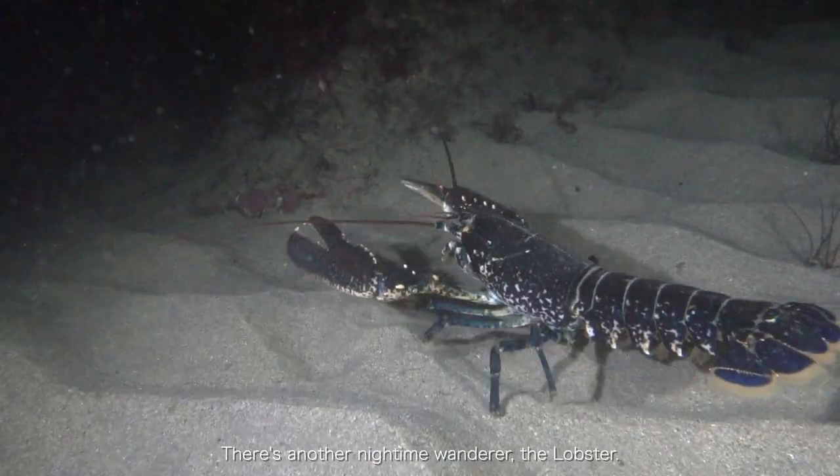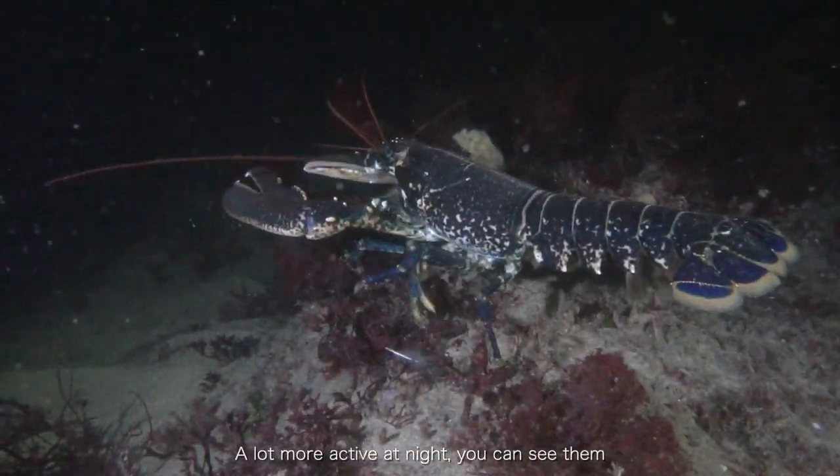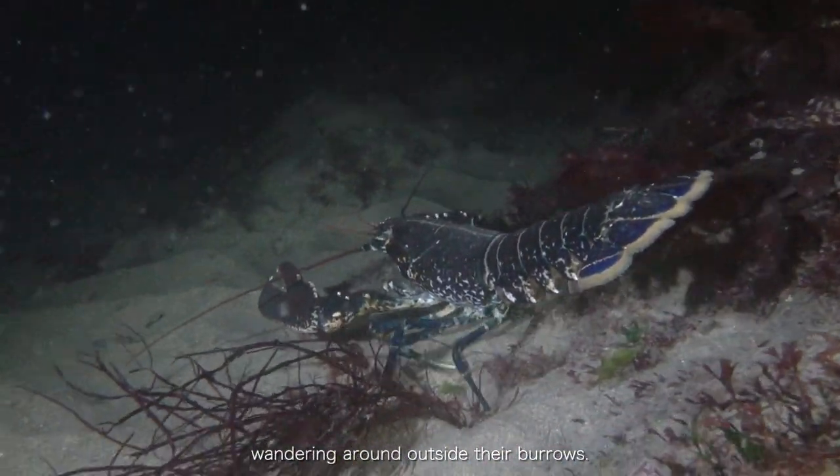There's another night-time wanderer — there's a lobster. A lot more active at night, you can see them wandering around outside their burrows.